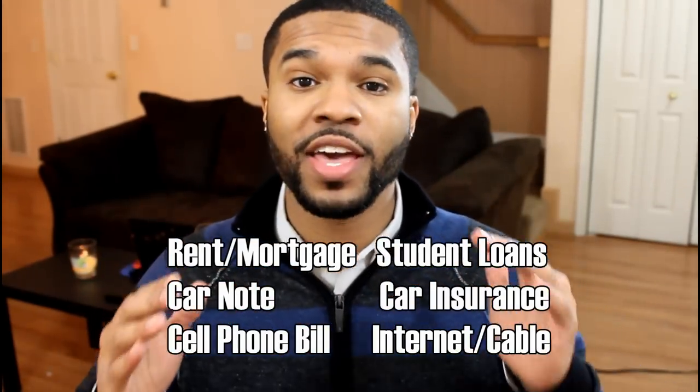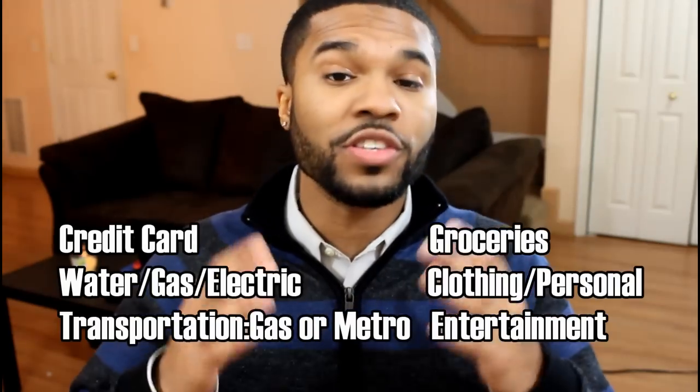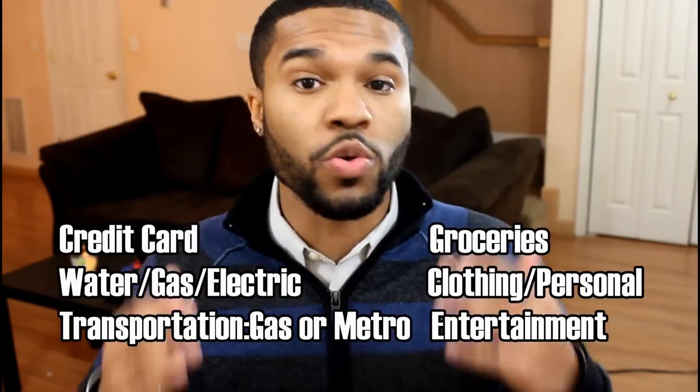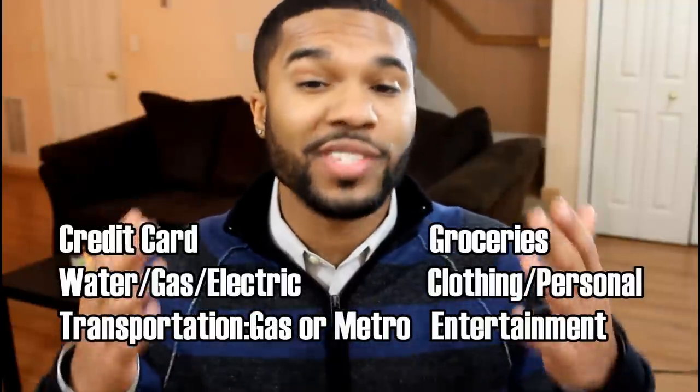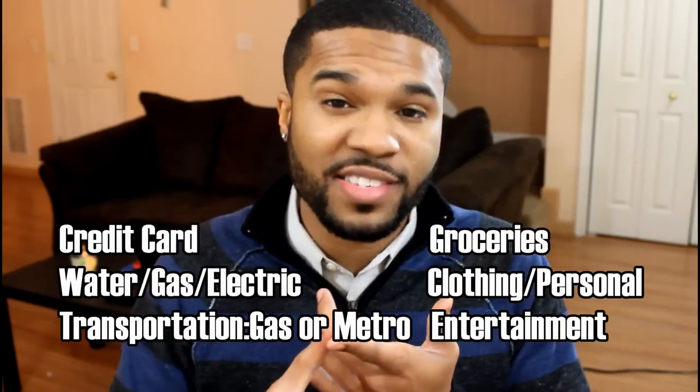In the next section you're going to have variable expenses. Variable expenses are expenses that vary every month — every month they can be different amounts. This is going to include credit card payments, your water, gas and electric bill, groceries, clothing and personal items, and entertainment — that's going to include dates, eating out, concerts, games, things like that.